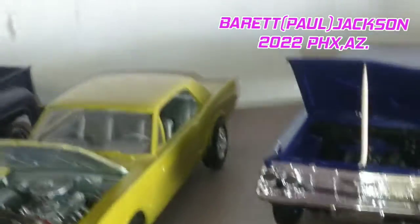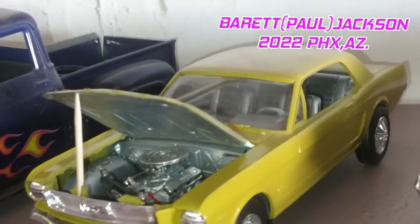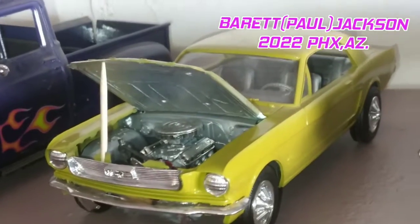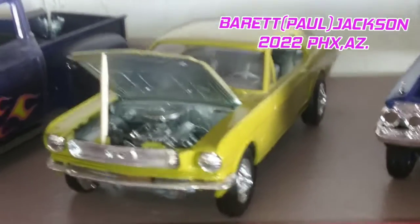I believe this is a '65 Mustang. Very nice car, very nice color.